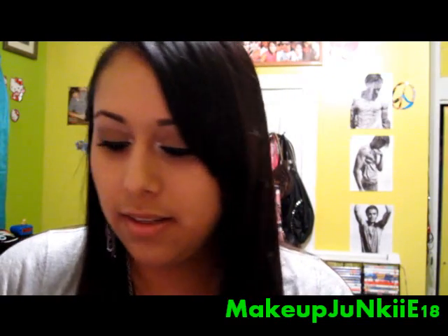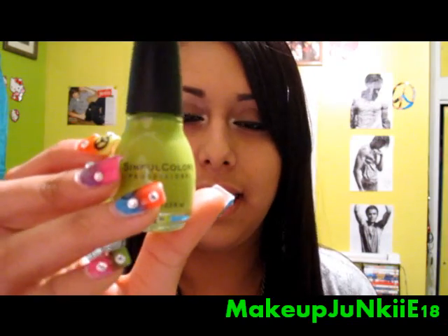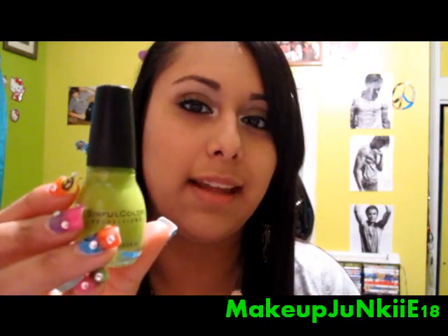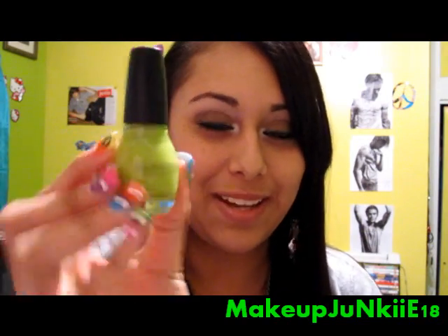Next one is Innocent, and it's a really pretty like lime green color — but a really toned down lime green, not a really bright lime green.